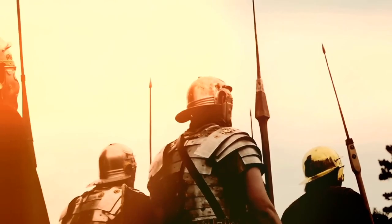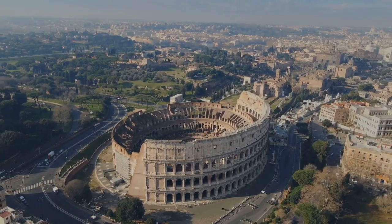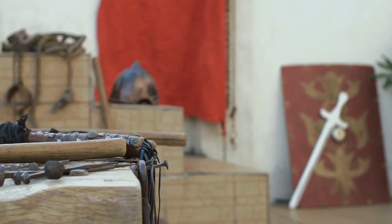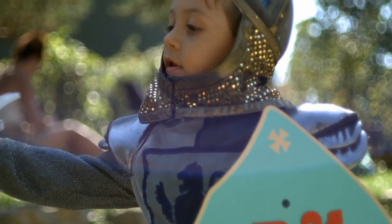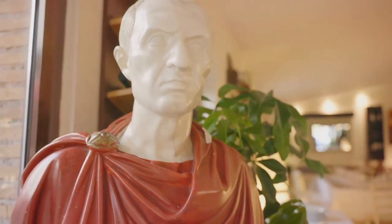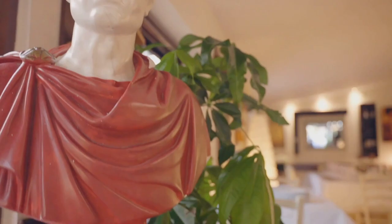Whether you're strategizing battles or constructing the Grand Colosseum, our collectible toys bring to life the heroes of the Roman Empire, perfect for collectors, kids, and history enthusiasts alike. Step into the sandals of Caesar, feel the power, and let your adventure begin.